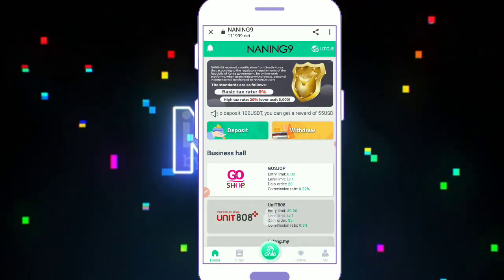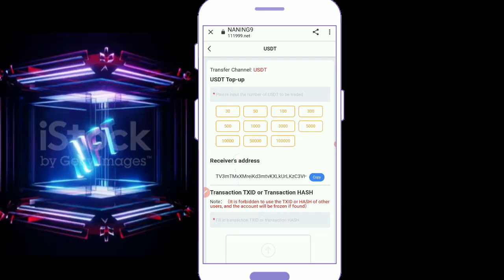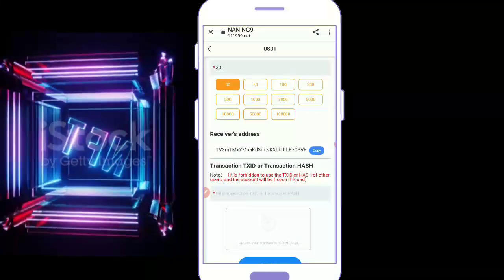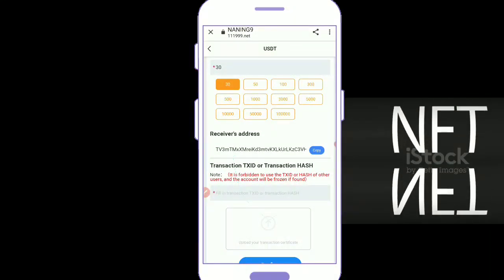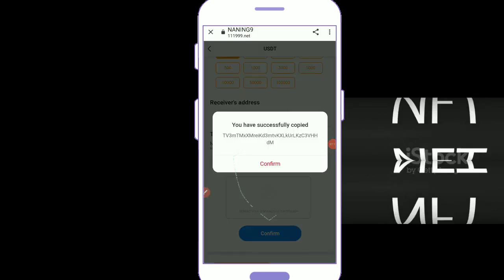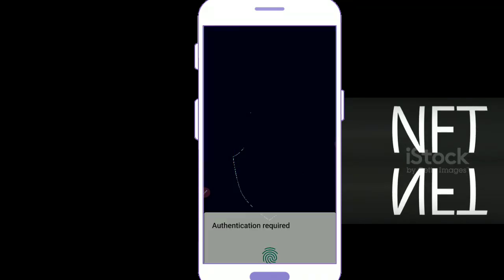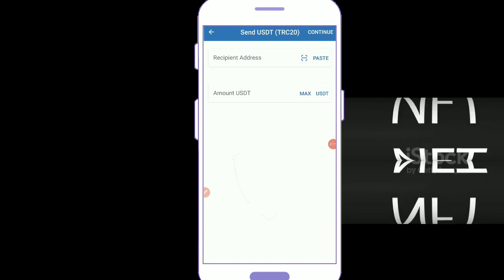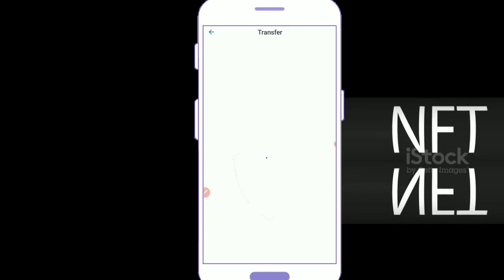First, I am depositing to my account. Select TRC and 30 USDT and copy your address. Note: it is forbidden to reuse addresses — the account will be frozen if found. You have to copy the address correctly. Go to TRC and send 30 USDT.